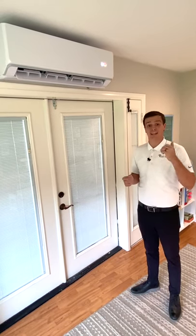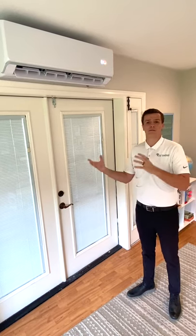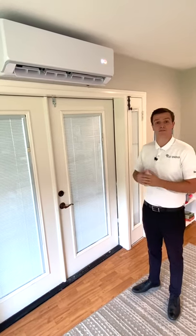So there's a lot of applications for this. Right now we're in a bonus room, kind of a playroom detached from the house. You can use it as a supplement for your AC, which is probably the most common. You can also use it for offices, garages, or lots of other areas in the home.